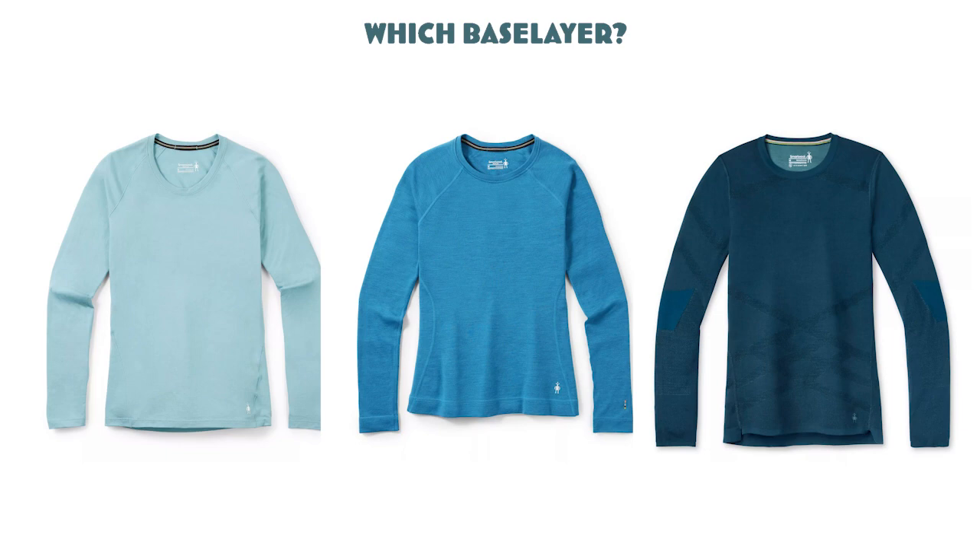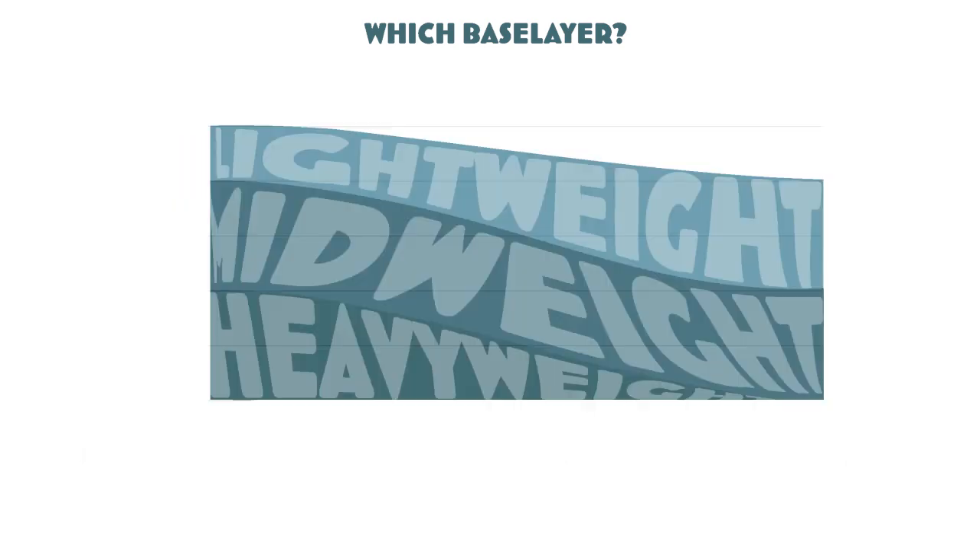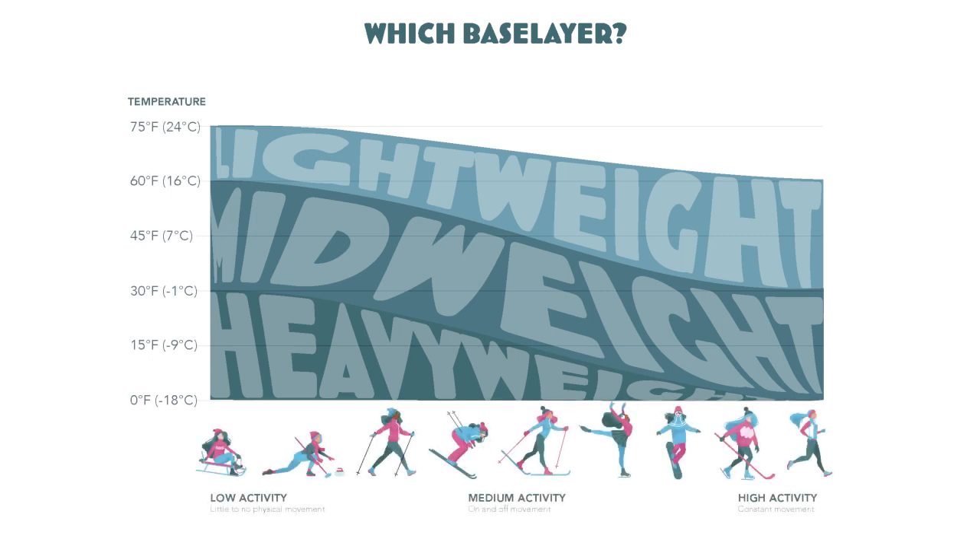So which do you need? I made a nice little chart. It takes into account not only how warm it is outside, but also how warm you already are — how much activity you're doing — so you can decide the right weight for your lifestyle and climate.